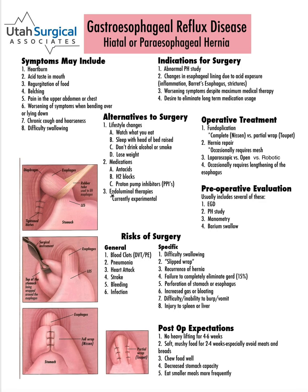There are some endoluminal therapies. What that means is coming down with an endoscope into the esophagus and doing some treatments from the inside. Some of those are experimental. Some of them are currently being used but most insurance companies do not cover them and they're not done in all locations.